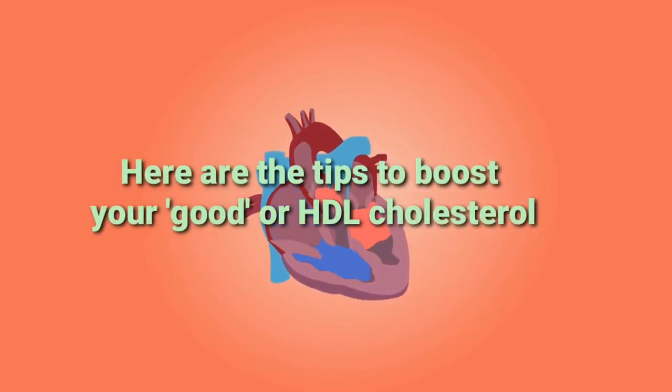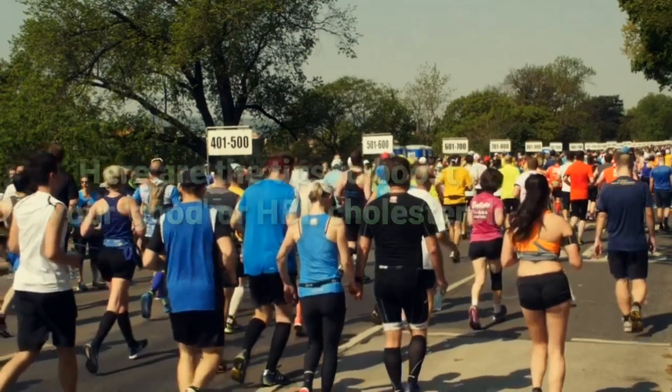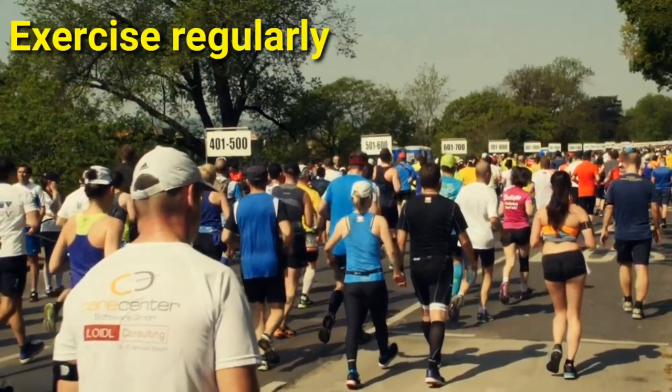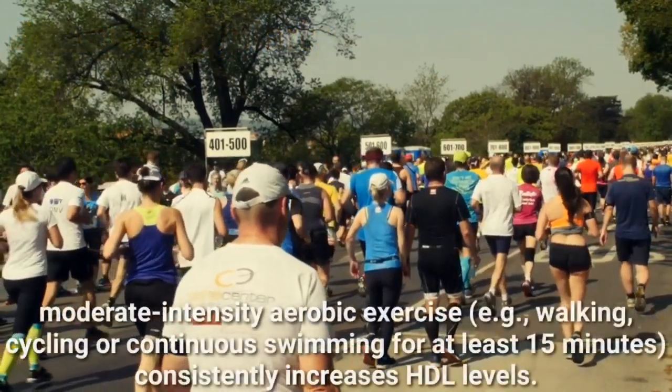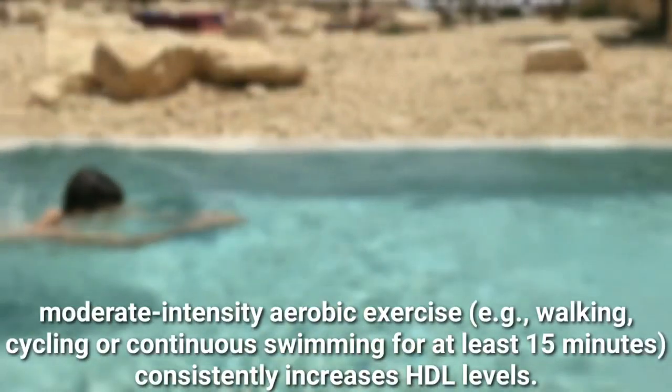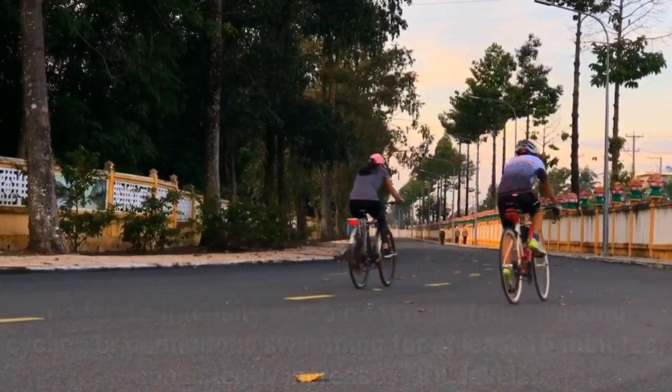Here are tips to boost your good HDL cholesterol. Exercise regularly. An analysis in the Archives of Internal Medicine found that moderate-intensity aerobic exercise — for example, walking, cycling, or continuous swimming for at least 15 minutes — consistently increases HDL levels.